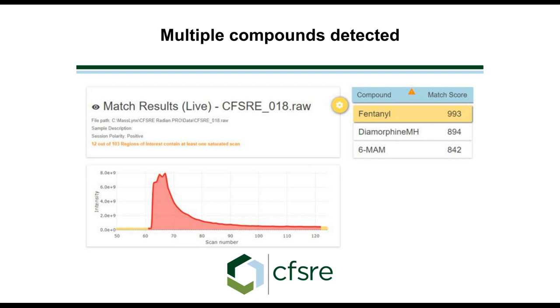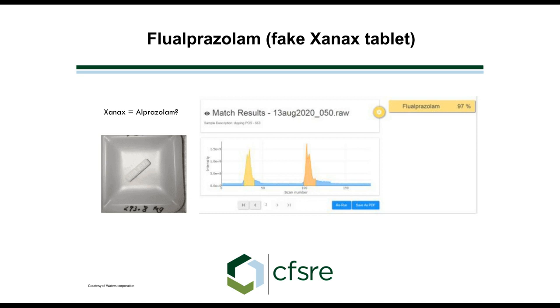That's what Live ID does — it pulls out data from those four different voltages, and the algorithm searches each one to determine if there's one or multiple components in your sample. Here's an example where we get a tablet submitted for testing that looks like alprazolam or Xanax. When we run Live ID, we find out it's actually flu-alprazolam — one of these counterfeit compounds containing a novel psychoactive substance. This is just an example of how Live ID and the Radian system help identify something upfront.